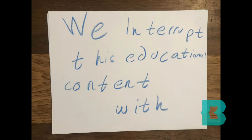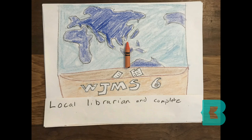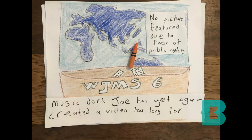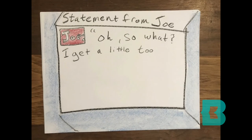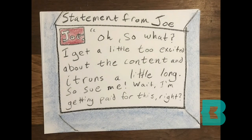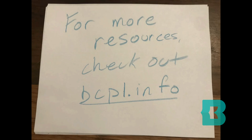We interrupt this educational content with BREAKING NEWS! Local librarian and complete music dork, Joe, has yet again created a video too long for general consumption. When reached for comment, this is what he had to say: 'So what? I get a little too excited about the content and it runs a little long. So sue me! Wait, I'm getting paid for this, right?' More on this story and string instruments as the drama unfolds. In the meanwhile, for more resources, check out bcpl.info.